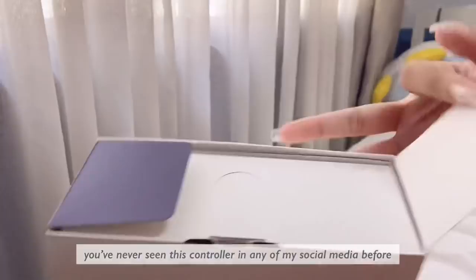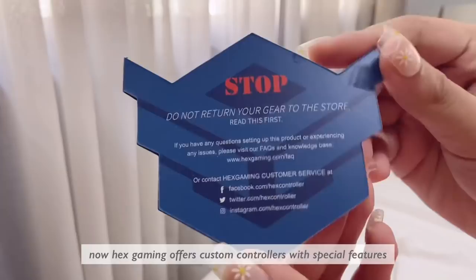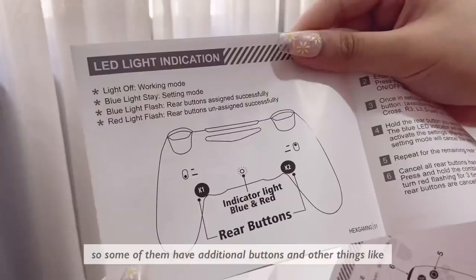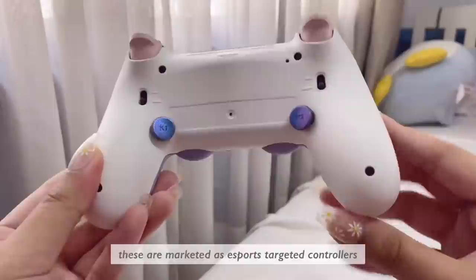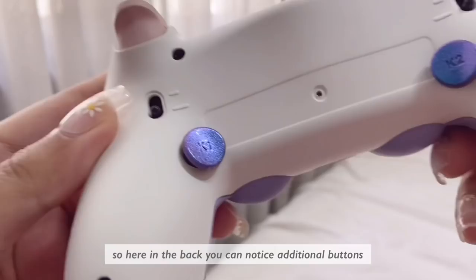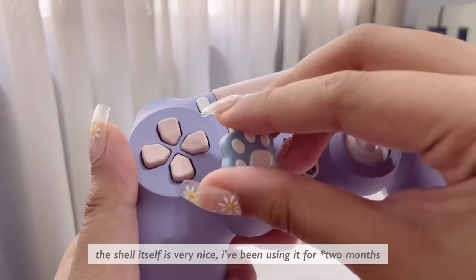I accidentally deleted the video of me initially unboxing this, so let's pretend this is the first time we're opening it. This is a custom DS4 from Hex Gaming. Hex Gaming offers customized controllers with special features — some of them have additional buttons and the ability to adjust the height of your thumb grips. Here's what my controller looks like with all the colors I've chosen. These are marketed as esports-targeted controllers, and here in the back you can see there are additional buttons where you can rebind or remap to whatever you want. Here is a tiny container showing the different heights you can change your thumb grips to.